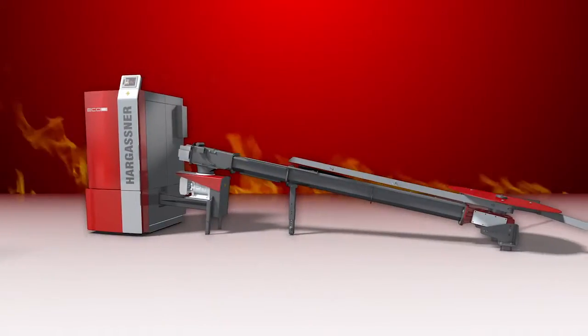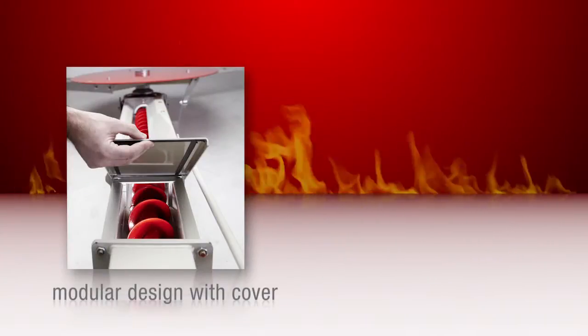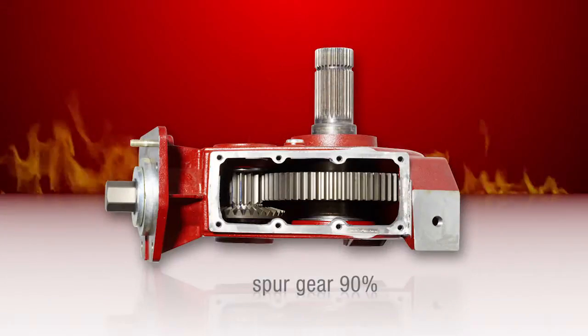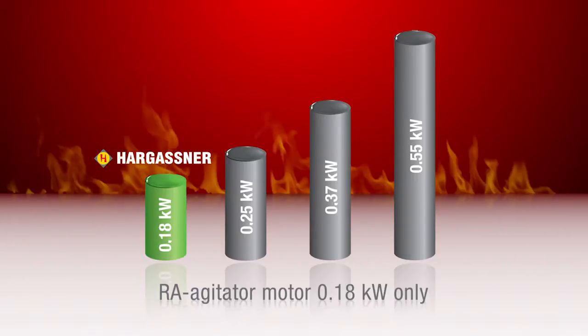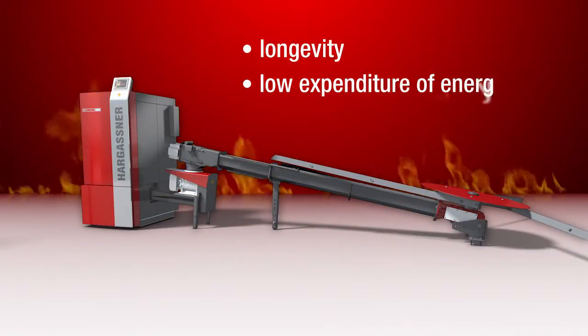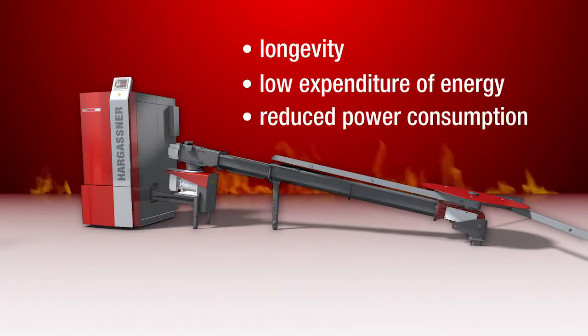The new Eco-Extract system features a modular design with cover, a smooth running idling disc, the highly efficient spur gear with 90% efficiency and an agitator motor of 0.18 kilowatts. Your advantages: longevity, low expenditure of energy, reduced power consumption and supreme operational reliability.